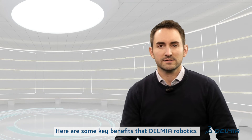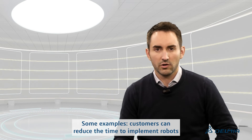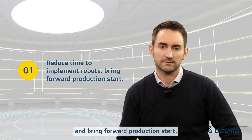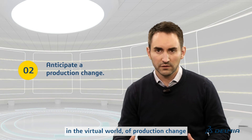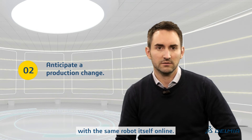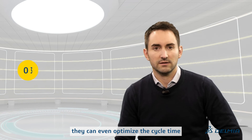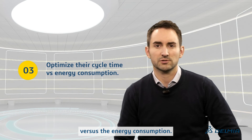Here are some key benefits that Delmia Robotics brings to our customers. Our customers can reduce the time to implement robots and bring forward production starts. They can also anticipate in the virtual world a production change with the same robotics cell online. Last but not least, they can even optimize their cycle time versus their energy consumption.